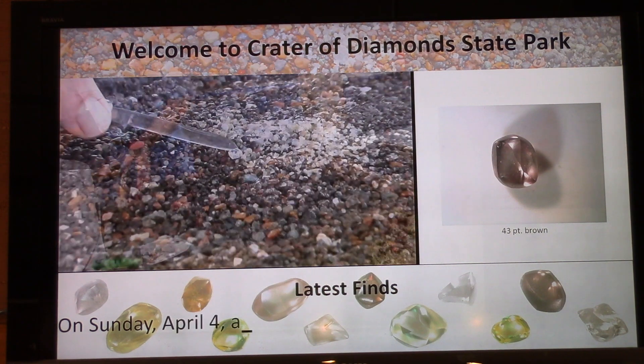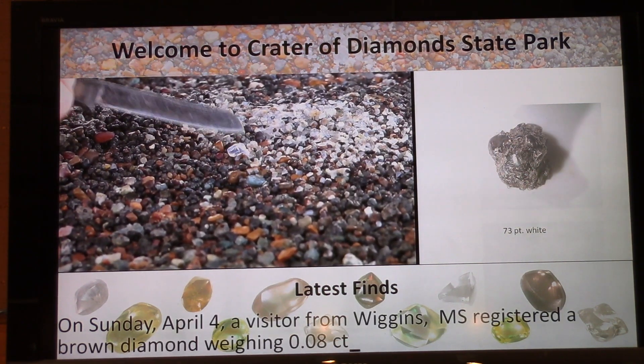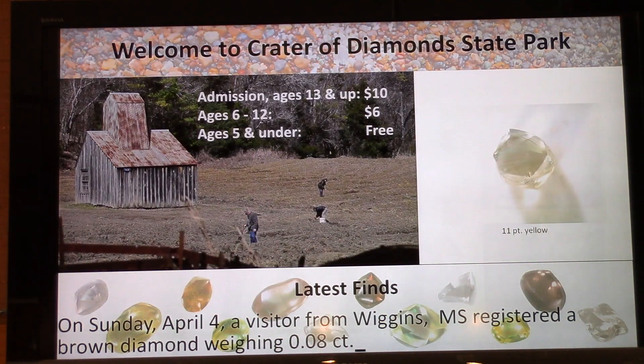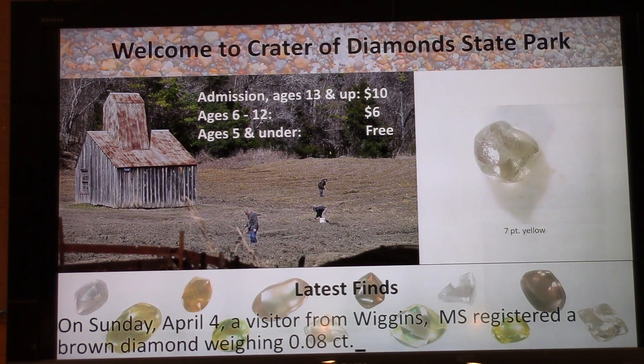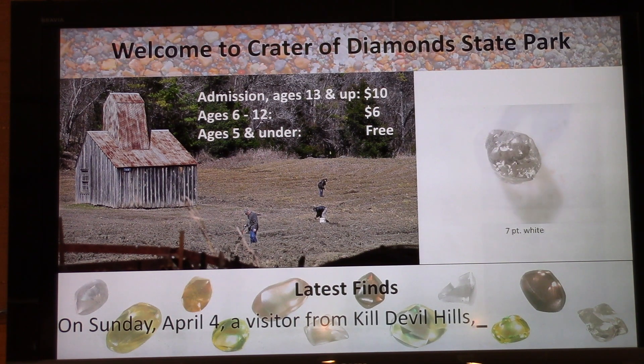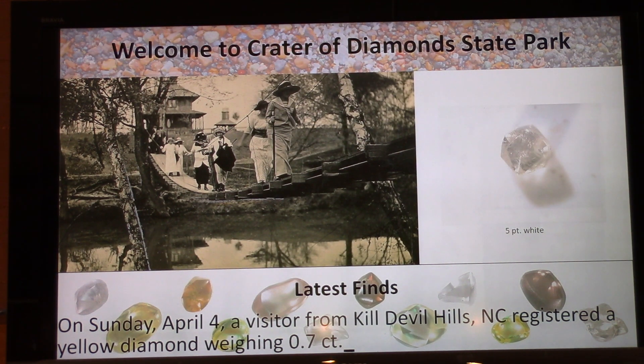Look at that beautiful 43-point brown. On Sunday, April 4th, a visitor from Wiggins, Mississippi also registered an 8-point brown diamond. And on Sunday, April 4th, a visitor from Kill Devil Hills, North Carolina registered a 7-point yellow diamond.